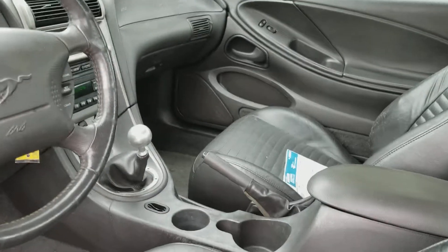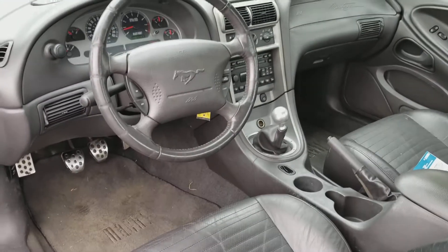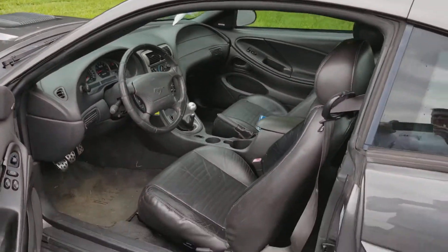This vehicle has 140,974 miles. The AC is blowing very cold.